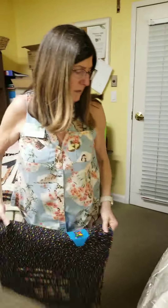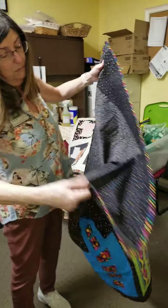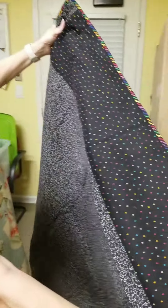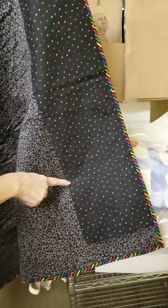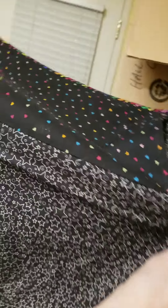Yes, this one has a hanging pocket in the back so it can be displayed. The backing has little tiny hearts on a black background, and then the big backing piece is black fabric with white stars.